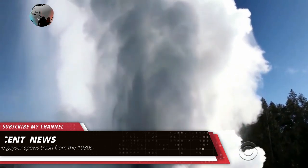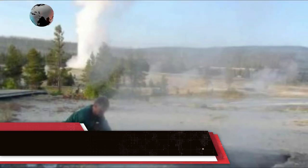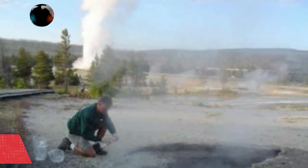It's been quite a few months of activity in Yellowstone National Park, where Steamboat Geyser, the world's tallest, is approaching a record number of eruptions this year.